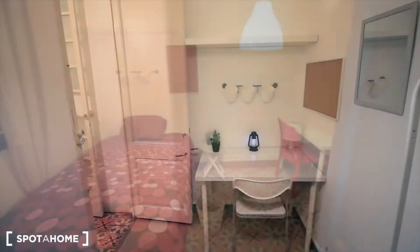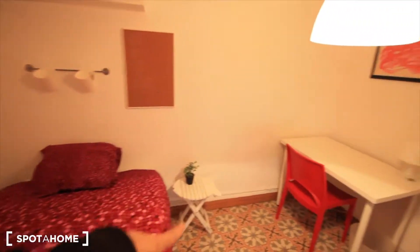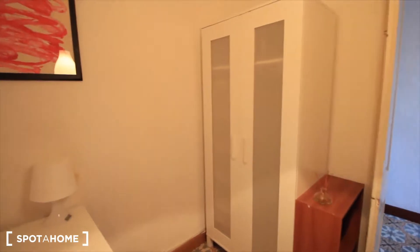Hey guys, well here we have bedroom 4. This one just next to the kitchen, really close to the bathroom. This one with the double bed. Just a small table next to the bed. The place for the desk right here with the red chair. And over there the place for the closet. And here there's more space, and here we have this kind of drawers.